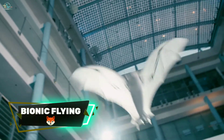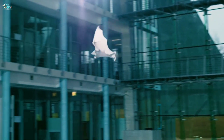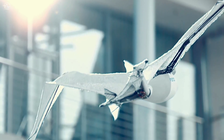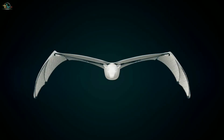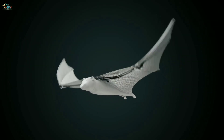Bionic Flying Fox is an ultra-light flying object with intelligent kinematics. It belongs to the order of bats. A special characteristic of this flying object is its fine and elastic flying membrane, which provides maximum lift even during slow flight maneuvers. It has a wingspan of 228 centimeters and a body length of 87 centimeters.